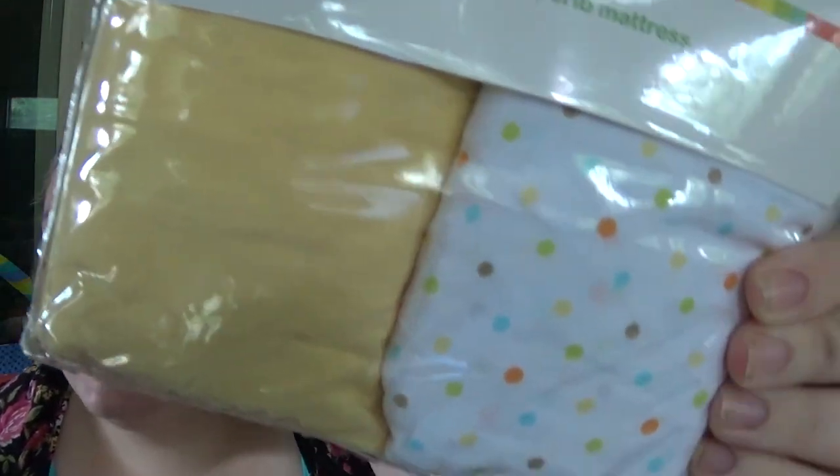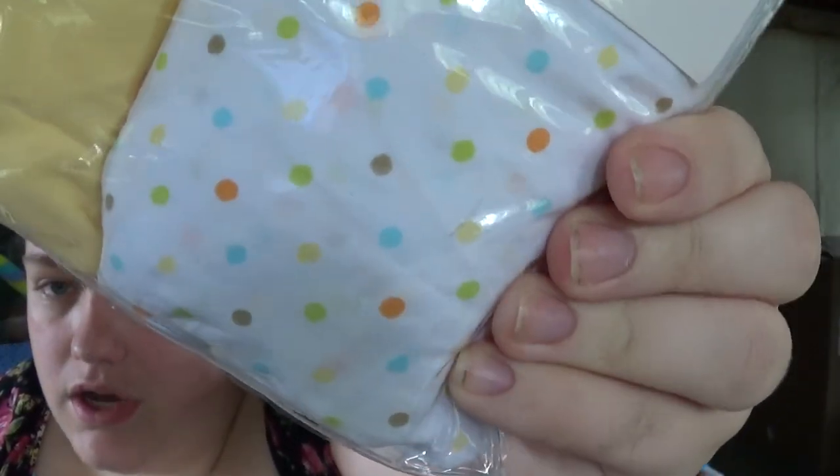I also have two packs of fitted crib sheets — one is Granimals and one is Child of Mine. The Child of Mine is a mint green with giraffes and a gray. The Granimals is a yellow and a colorful polka dot. So I got both of those.